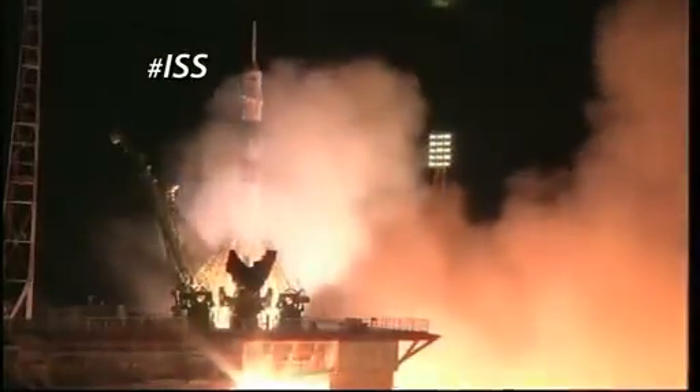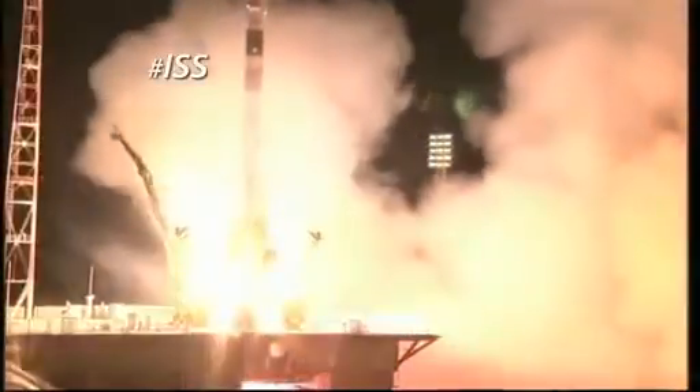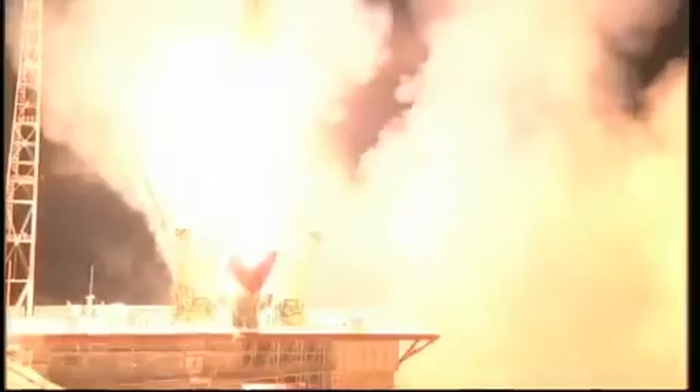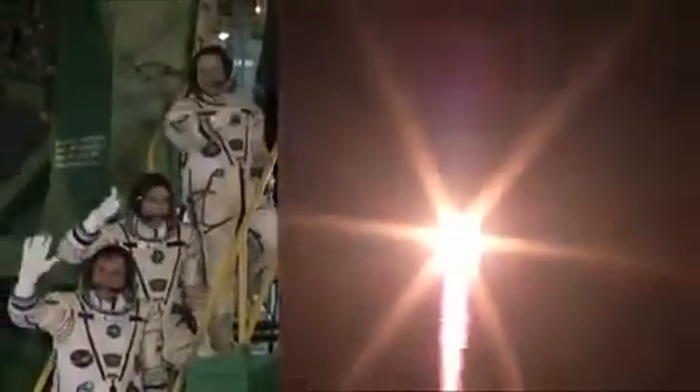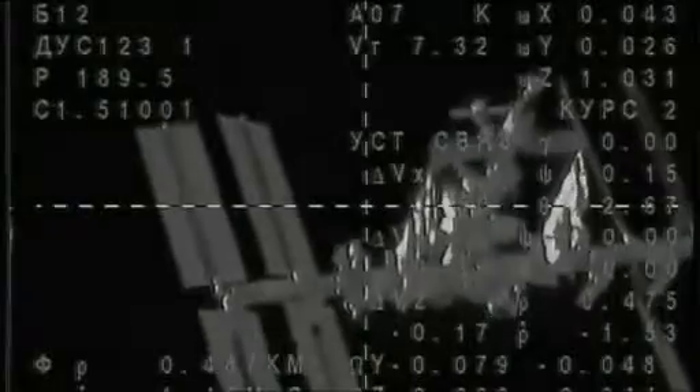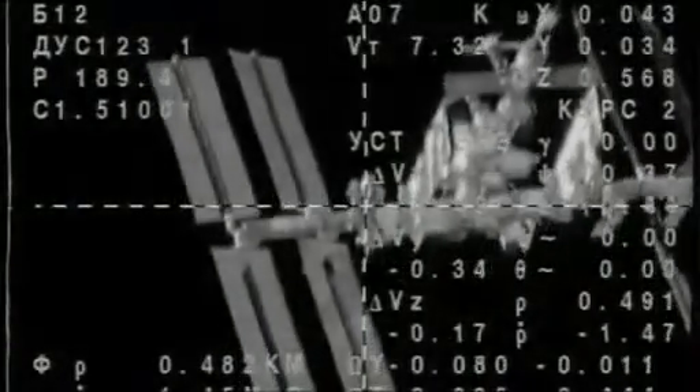Ignition. And liftoff. Following their launch from the Baikonur Cosmodrome, NASA Flight Engineer Chris Cassidy and his Expedition 35/36 crewmates, Soyuz Commander Pavel Vinogradov and Russian Flight Engineer Alexander Mazurkin, are now safely aboard the International Space Station.